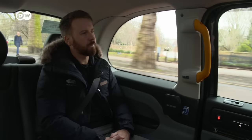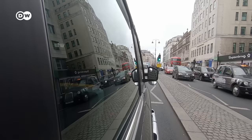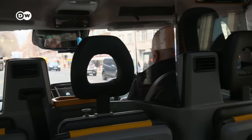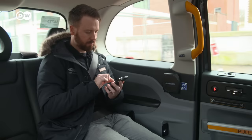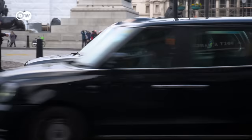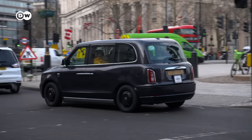Great importance is also attached to comfort. There's a requirement for the minimum distance between the seats, so that there's space for people to sit facing each other, and there has to be sufficient headroom. The folklore is that that was put in place because of people with top hats and bowler hats needing to be able to get in. And a car that transports passengers in the British capital also has to be right up there in terms of technology.